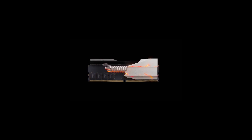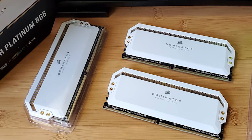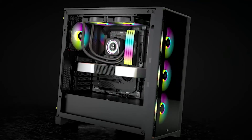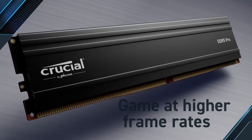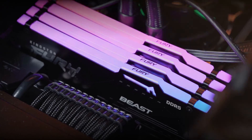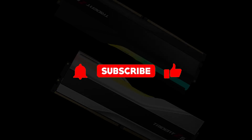In conclusion, selecting the best DDR5 RAM for gaming in 2024 is crucial for optimizing your gaming rig's performance. Our top 5 picks — the Corsair Vengeance, G.Skill Trident Z5, Kingston Fury Beast, Crucial Pro, and Corsair Dominator Platinum — offer a blend of speed, capacity, and compatibility to cater to gamers and PC enthusiasts alike. Elevate your gaming experience with these high-performance DDR5 RAM options.